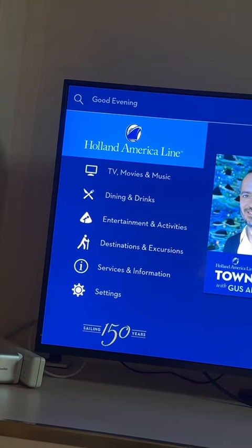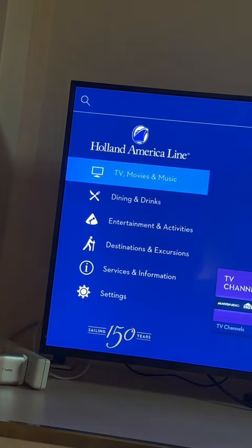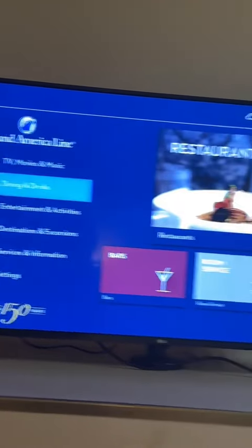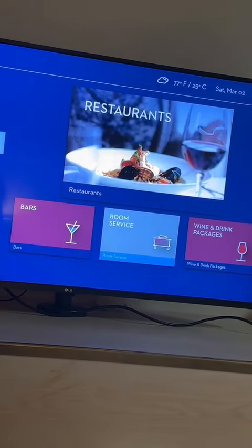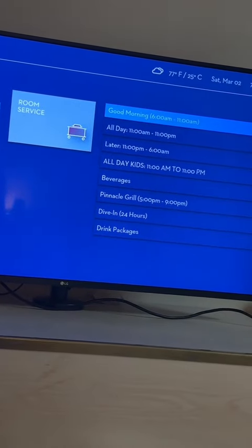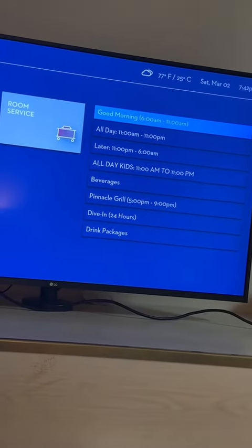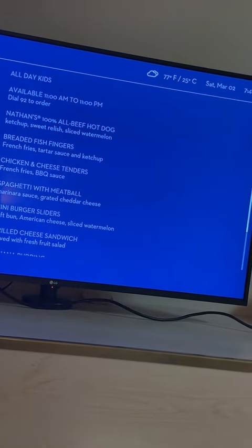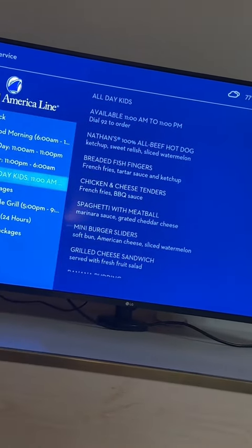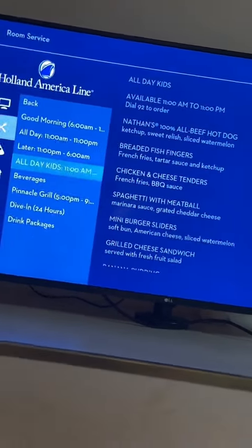If you're cruising on this cruise line, room service is free. You go down to dining and drinks, scroll over to room service, and it'll show you good morning, all day, and the kids menu right there. We scrolled down to the kids menu to see what was available — I decided I wanted it because it's my birthday tomorrow.